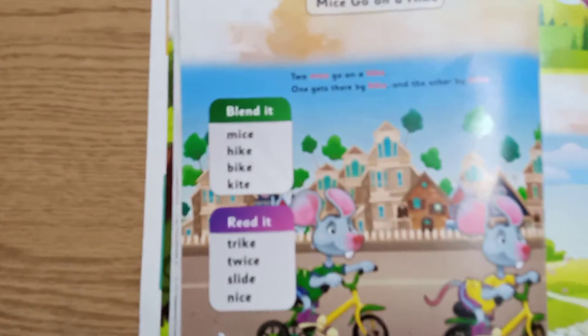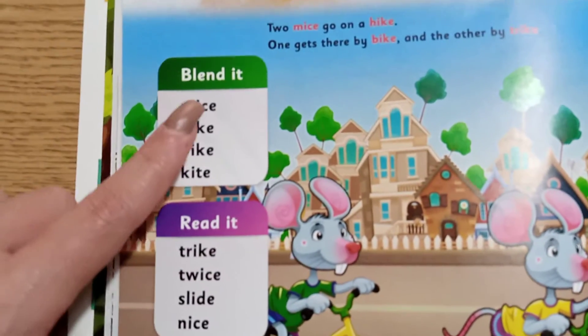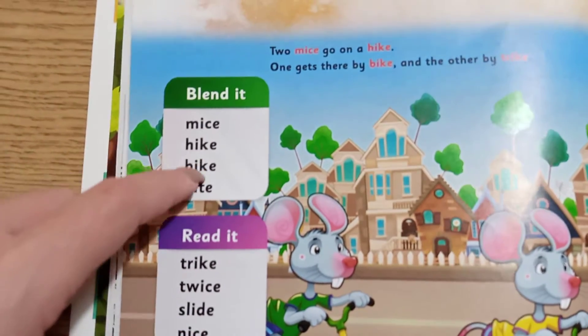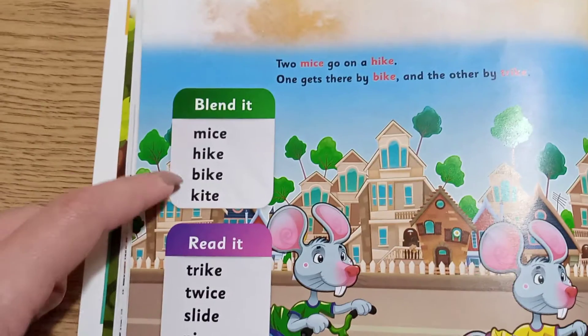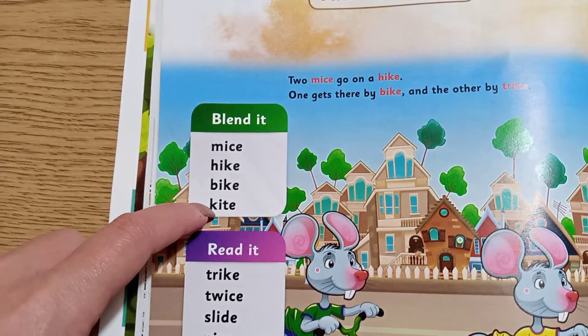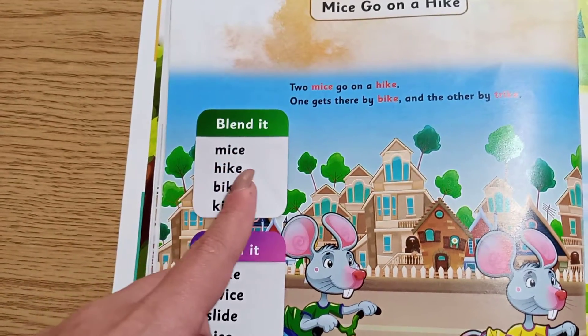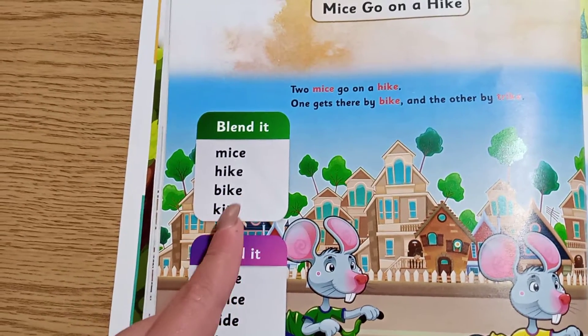The words we have right here — what we're going to blend are: mice, hike, bike, kite. You see? They all end with I and E. I and E. I and E.